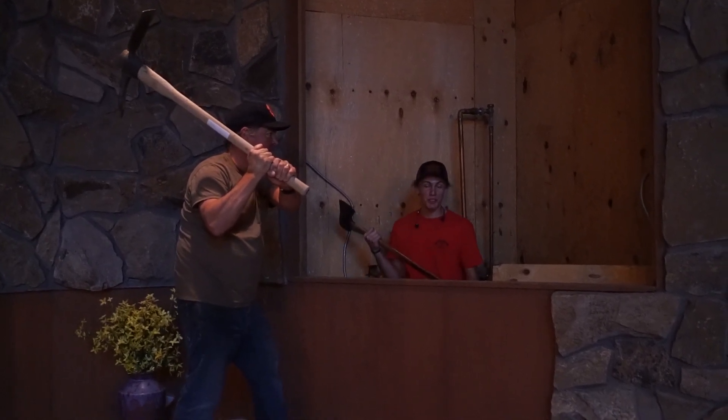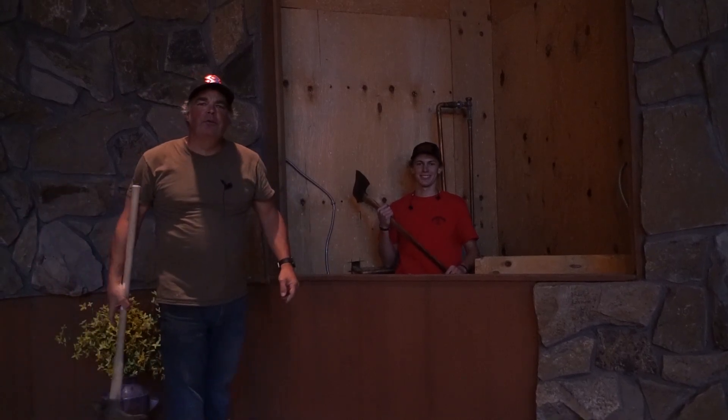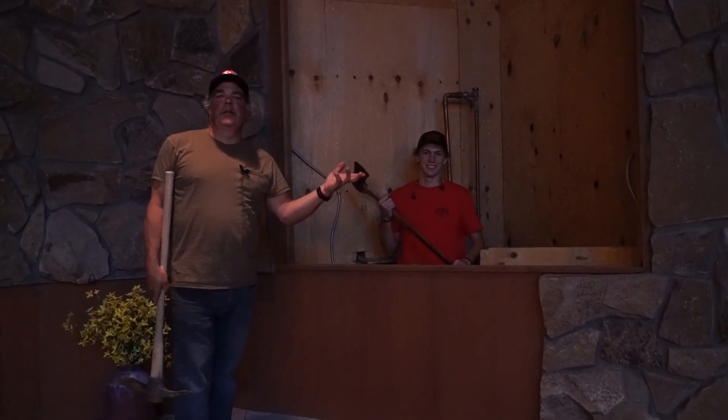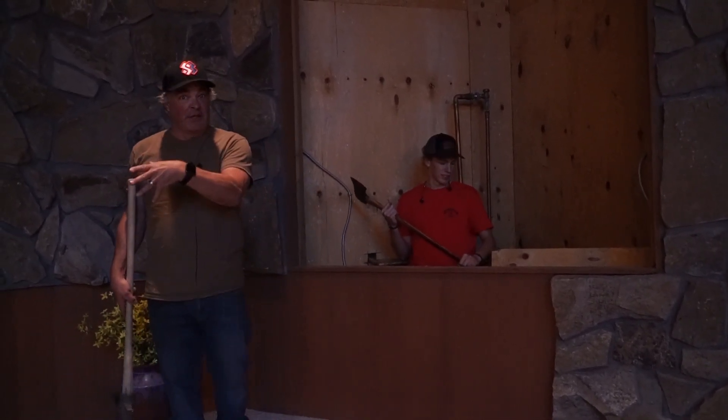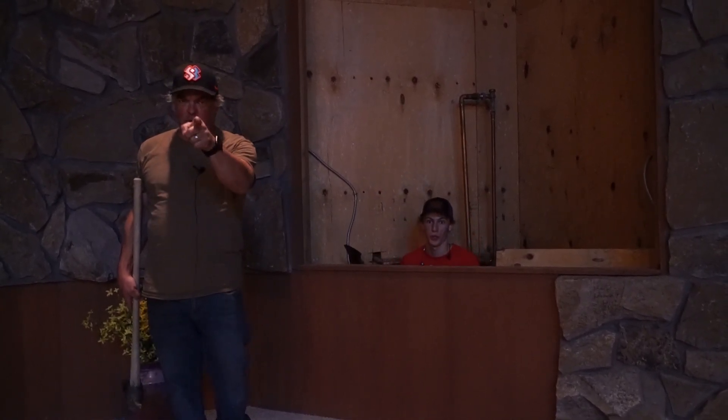What's up, church family? Check out our new baptismal. Hey, church family. Just wanted to let you know about a few things that we're doing here at the church building. Not to be confused with the church, because you and I are the church.